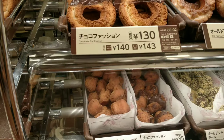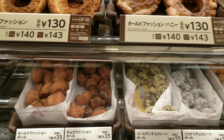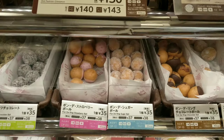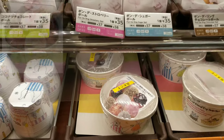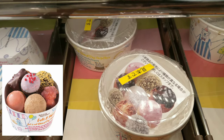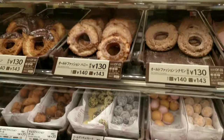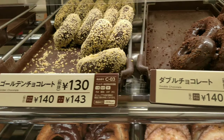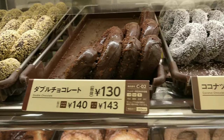They also have these small portion donuts for kids and for people who want to try multiple donuts at a time — you can pick them in these baskets. These are the golden chocolate, double chocolate, and coconut chocolate donuts.